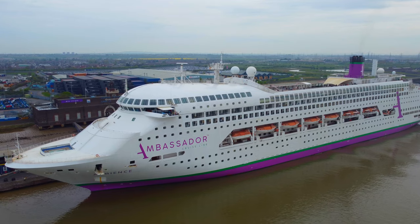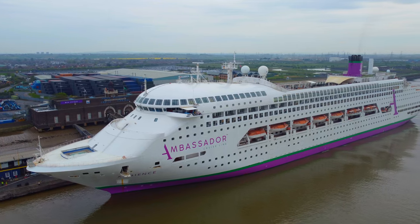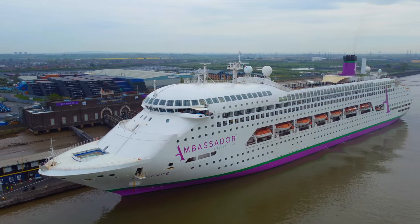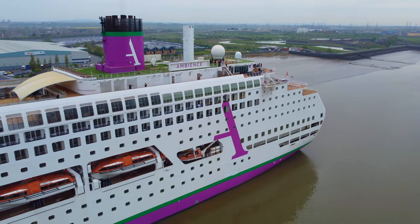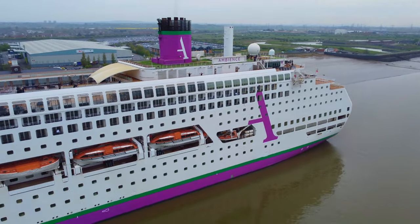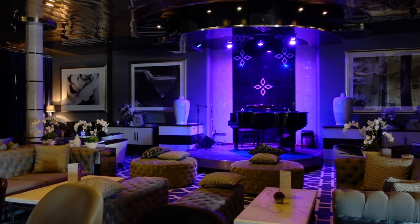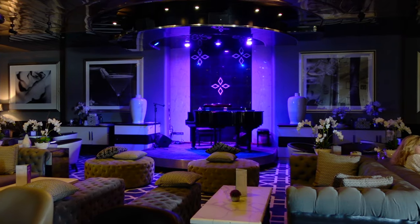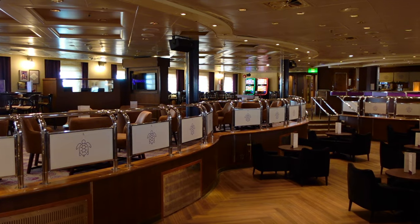So that was our full ship tour of Ambience. Unfortunately we weren't able to include the Consulate Bar, Number 10 conference room and the partnership lounge as they were not ready at the time of filming. If you're someone that prefers the smaller and more classic design of ship, then Ambience may be the ship for you. The design and decor of her bars and lounges are really classy and elegant, although arguably a little mixed.